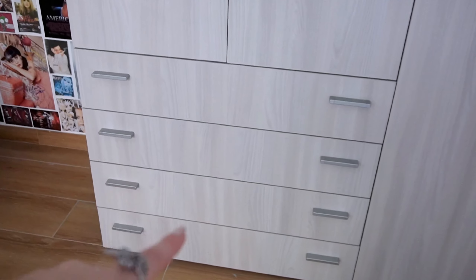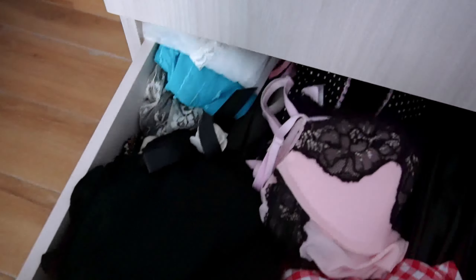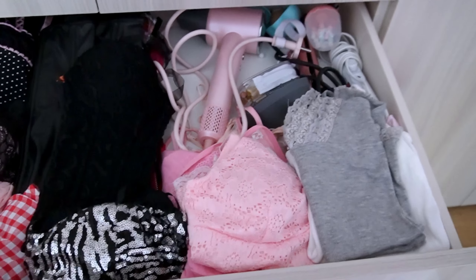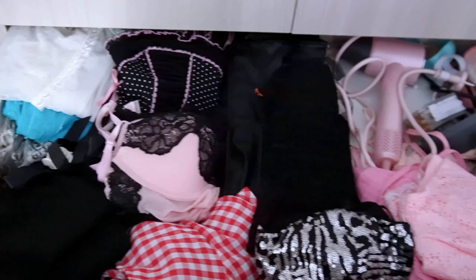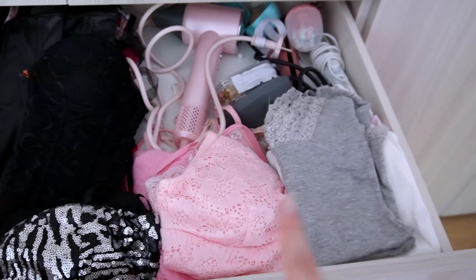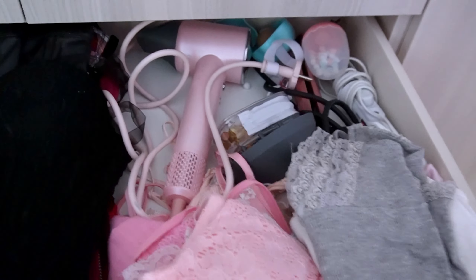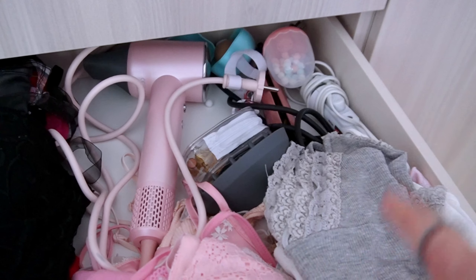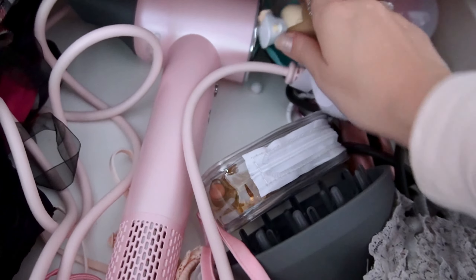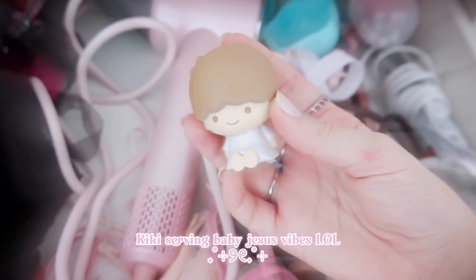Now we're getting into these drawers. In the first drawer I keep all of my lingerie pieces, tank tops, and camisoles. Over here is where I keep corset, lingerie, and bustier pieces, and then over here I have some tank tops and camisoles. In the corner I have a hairdryer, a straightener, and a curling iron. I also have some random stuff mixed in here, like this little baby Jesus.